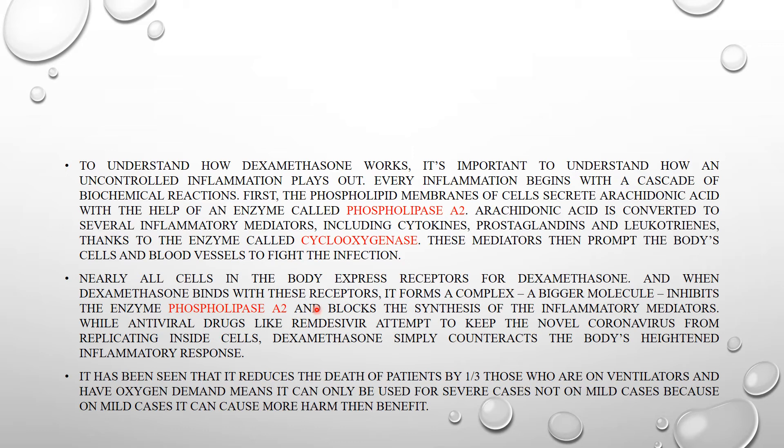Nearly all cells in the body express receptors for dexamethasone. When dexamethasone binds these receptors, it forms a complex that inhibits the enzyme phospholipase A2, blocking the synthesis of inflammatory mediators. While antiviral drugs like remdesivir attempt to keep the novel coronavirus from replicating inside the cell, dexamethasone counteracts the body's heightened inflammatory response — suppressing or stopping the cytokine storm.